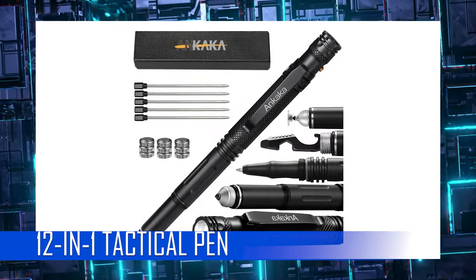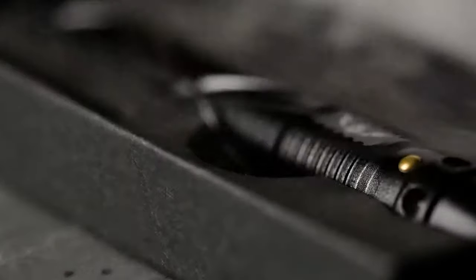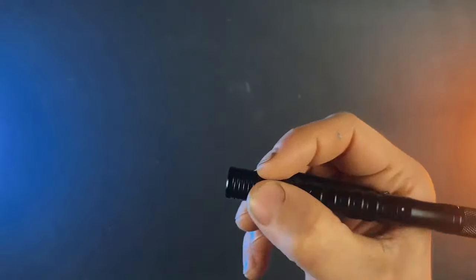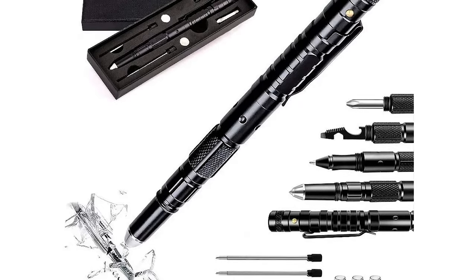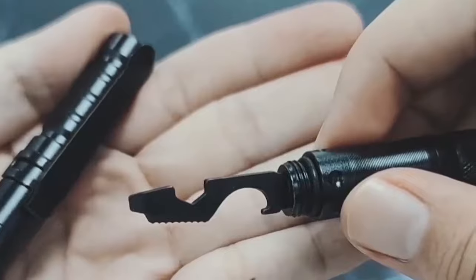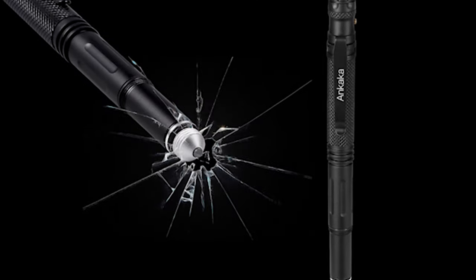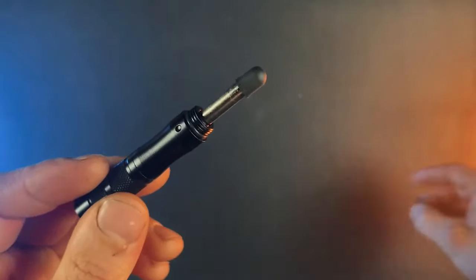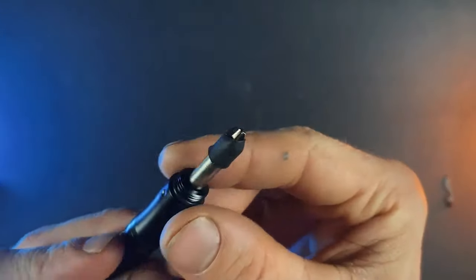12-in-1 Tactical Pen: Looking for a gift for your father, husband, or boyfriend? This superhero gadget is a thoughtful and practical choice. Its rugged design and versatile functionality make it an ideal companion for any man who loves the great outdoors. The cool gadget combines the most needed EDC tools — glass breaker, flashlight, ballpoint, stylus pen, bottle opener, compass, whistle, and multi-tool head — all hidden in a smooth streamlined pen body that can be easily clamped on your belt. The tactical pen is crafted to high quality and standards with robust aluminum alloy construction for better durability and longevity.